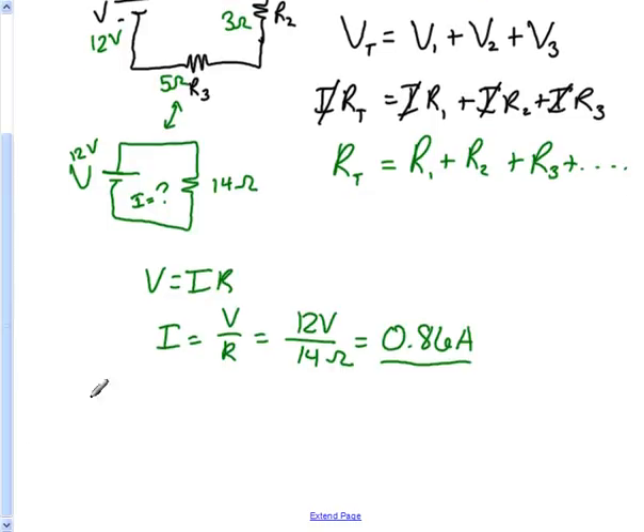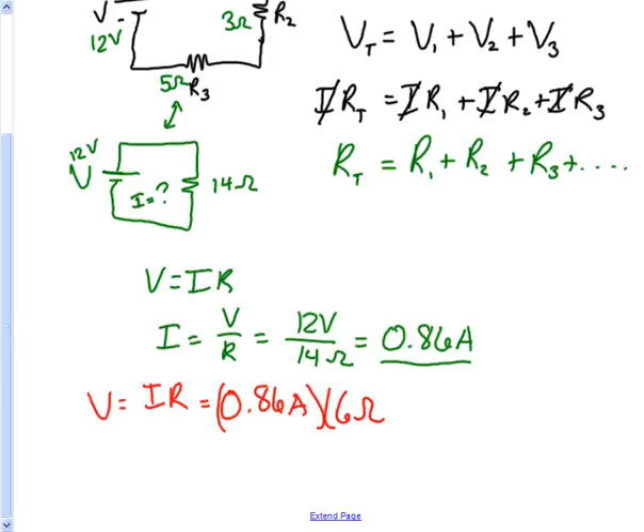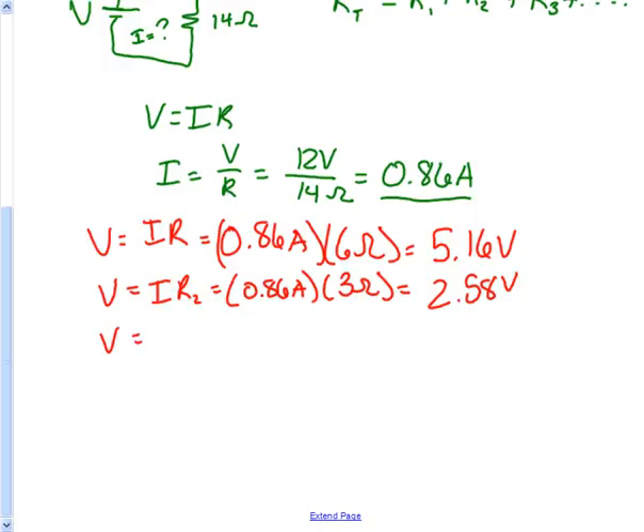Now that we have the current in the entire circuit, we can take this current and multiply it by each of the individual resistances to get a voltage for each individual one. V equals I times R: take the current and multiply it by the resistance. For R1, that's 0.86 amps times 6 ohms, which gives us a voltage drop of 5.16 volts. For R2, I times R2 is 0.86 amps times 3 ohms, giving us 2.58 volts. And I times R3 is 0.86 amps times 5 ohms, giving us 4.3 volts.